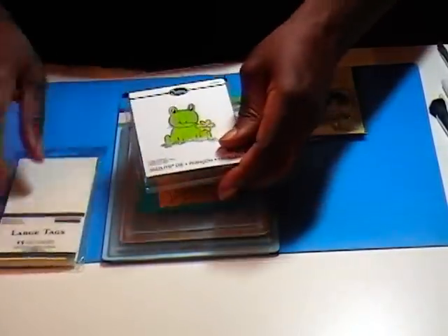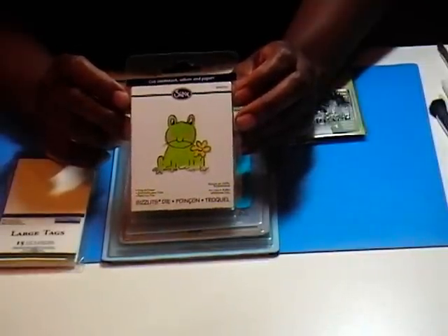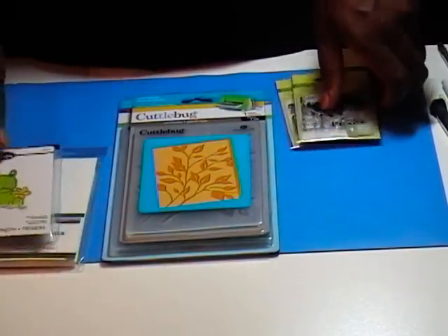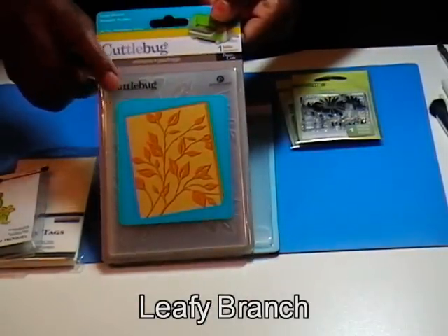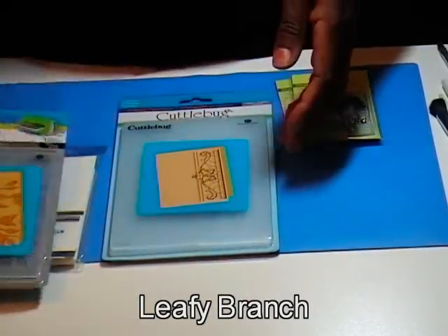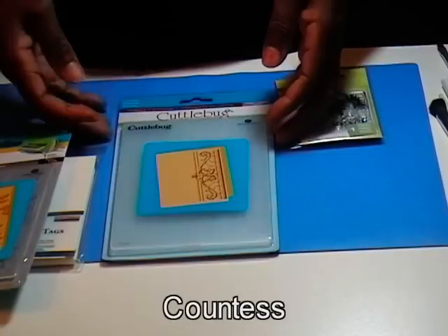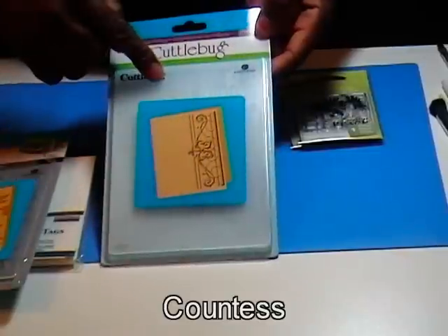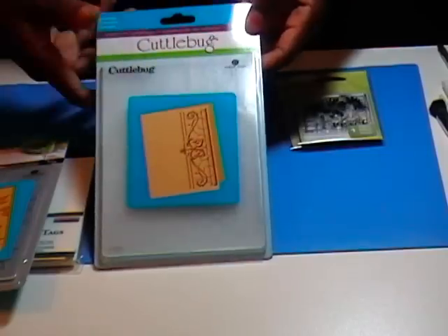Also what I got on clearance was this cute little Sizzix frog — you guys know me, I couldn't leave him there to languish all by himself. Also on clearance was this Cuttlebug folder — the Leafy Branch — and I actually think I might own this one. And then this one, the Countess, which I don't own, but it's a nice large folder that gives me lots of space for stamping or embellishing.